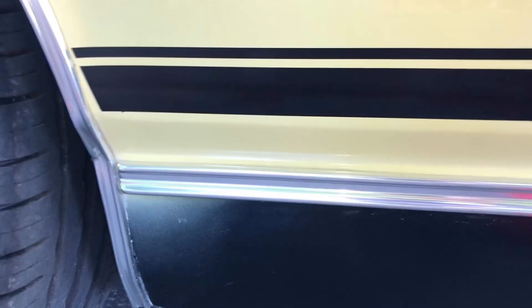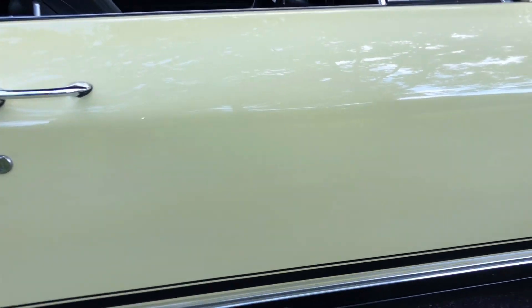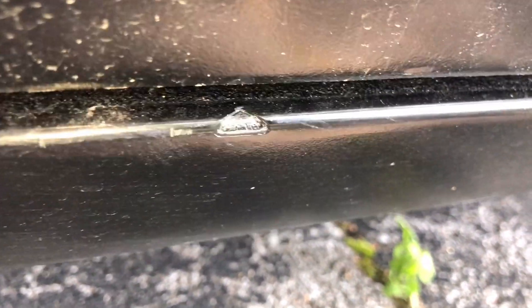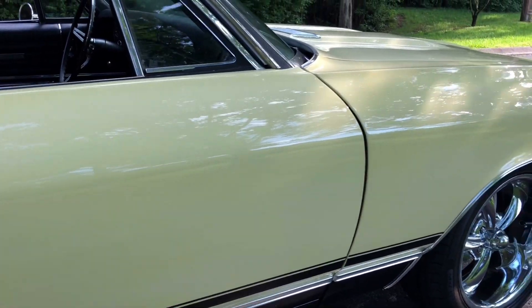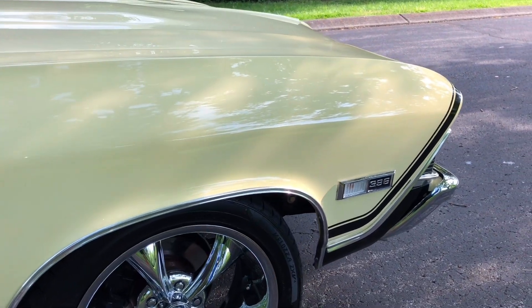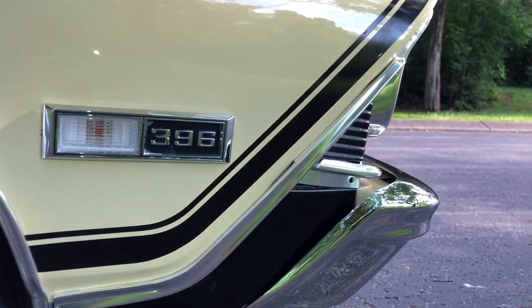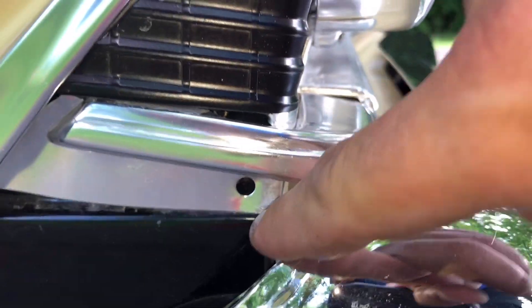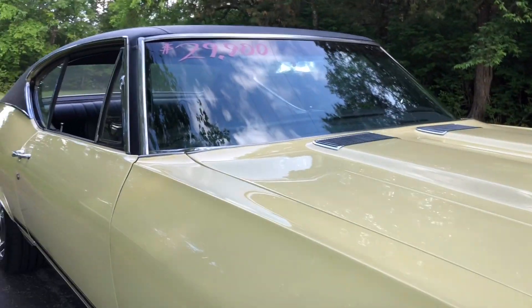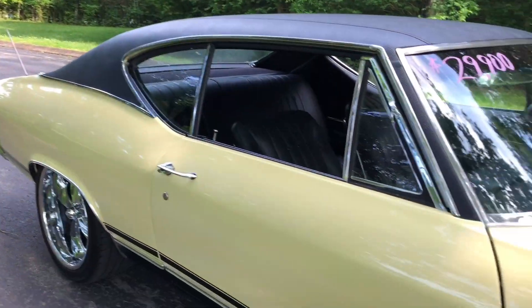There's a little overspray down here on the black. There's a chip also right here at the bottom. Looks like a screw's missing from this. There's some wax left on there — I thought it was a fade, but it's just a little wax left.